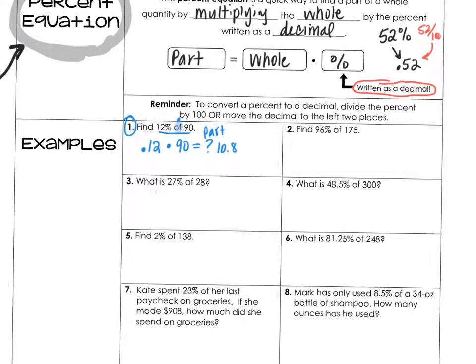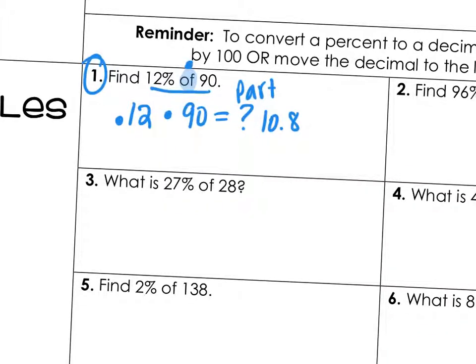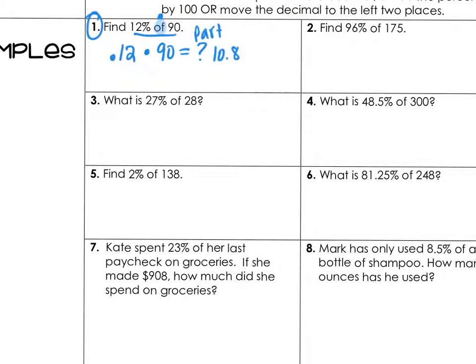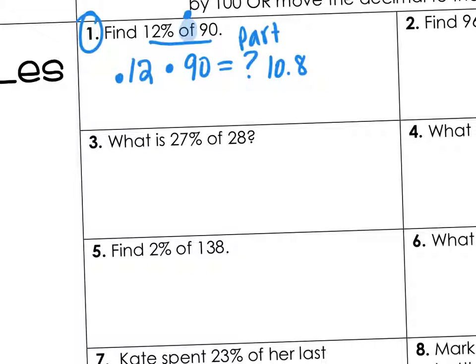Let's do a different type of question: what is 27% of 28? It's the same setup. So 27% of 28 is what part? Using your calculator, that's going to be 7.56.